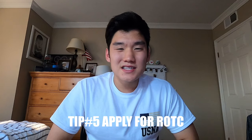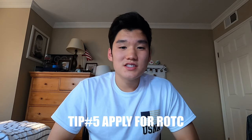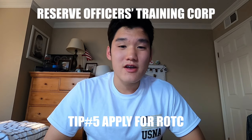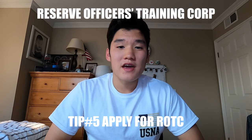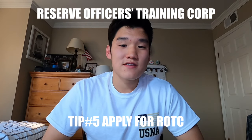Helpful tip number five: apply for ROTC. This is optional, but it can go a long way. ROTC stands for the Reserve Officers' Training Corps. It's a program similar to the academies where they'll pay for most of your tuition and housing, but you have to pay them back by serving five years after you graduate.